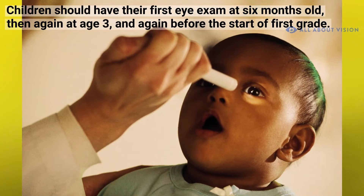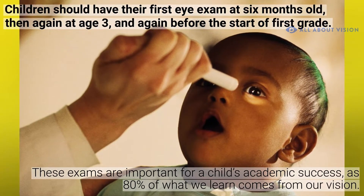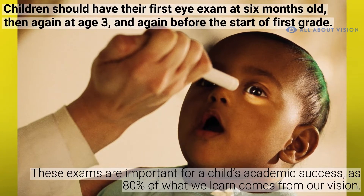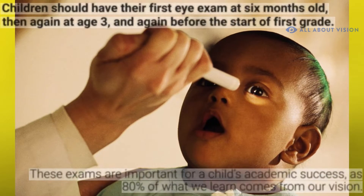Children should have their first eye exam at six months old, then again at age three, and again before the start of first grade. These exams are important for a child's academic success, as 80% of what we learn comes from our vision.